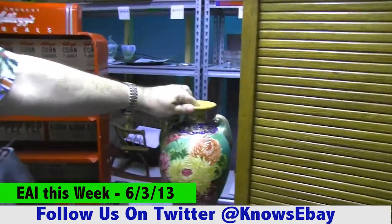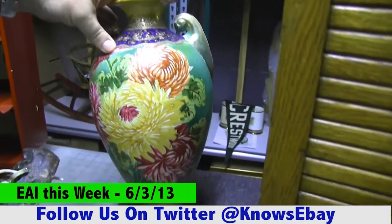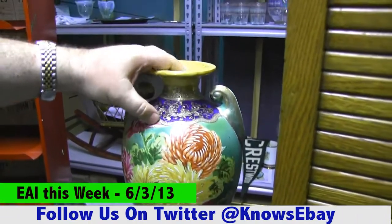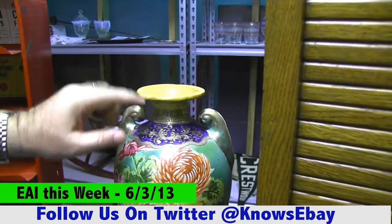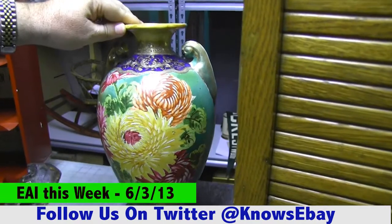We've got this beautiful floral-painted vase. It's got all the gold on it, nice moriage up on the top — which is the raised gold beads — and beautiful chrysanthemums. That one is going up this week.